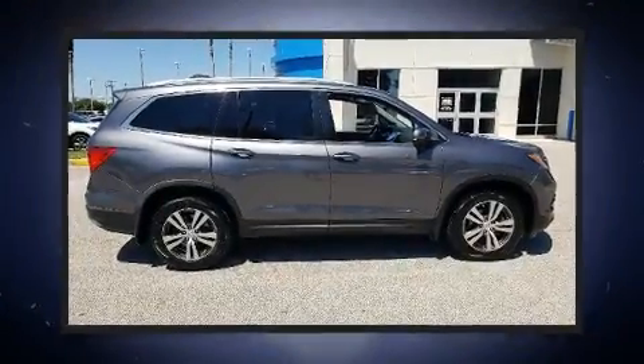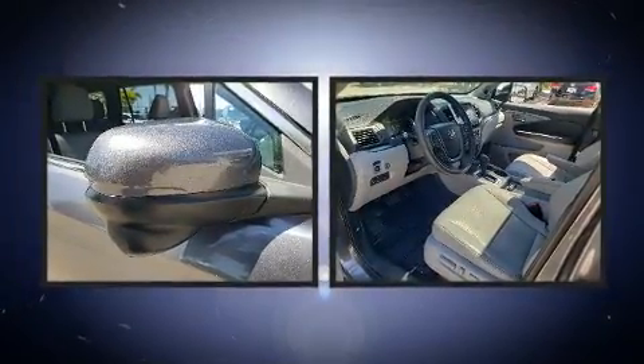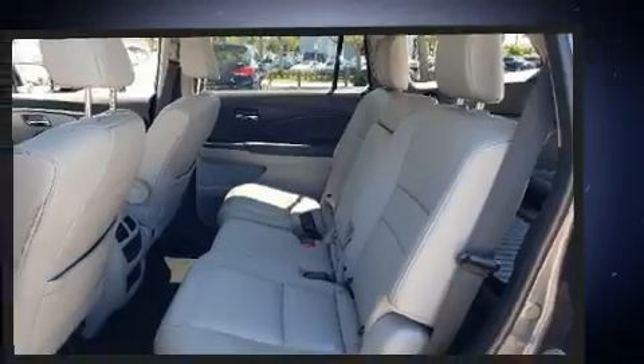Treat yourself to a test drive in the 2017 Honda Pilot. It features a front-wheel drive platform, an automatic transmission, and a 3.5 liter six-cylinder engine. Comfort and convenience were prioritized, as evidenced by amenities such as front and rear reading lights.